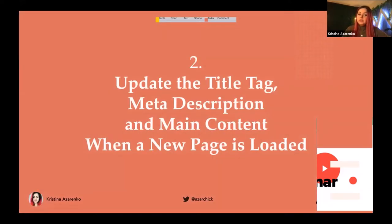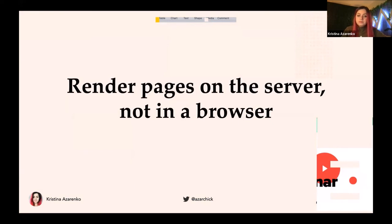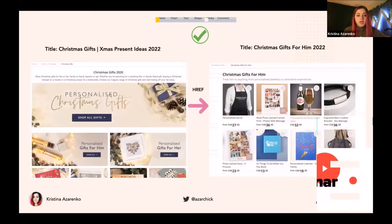The next thing you need to do is make sure the title tag, meta description, and main content are updated when a new page is loaded. This basically means you need to use server-side rendering versus client-side rendering — render pages on the server, not in the browser. For example, if you go to a Christmas gifts page, then navigate to a subcategory like 'gifts for him', it should load a completely different page with an updated title tag and updated content — not only for you as a user, but also for Google. That's the right way to do this.